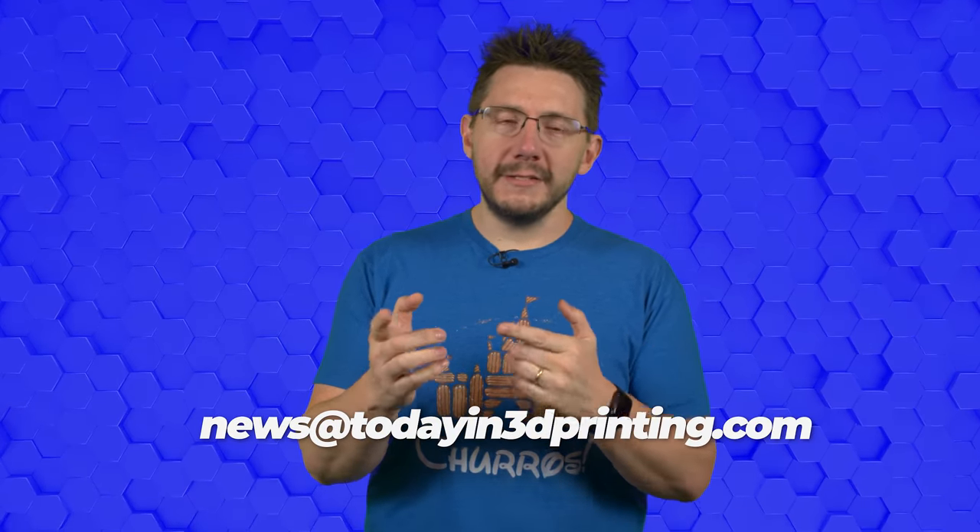A huge thanks for stopping by. If you have any news tips you think I should know about, send me an email at news@todayin3dprinting.com. Stay safe, wash your hands, and I'll see you in the next one.